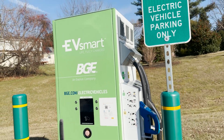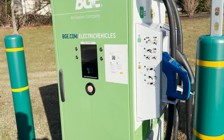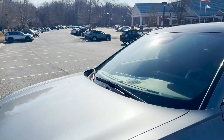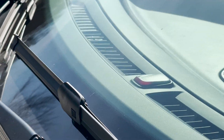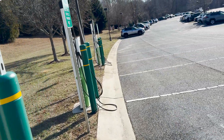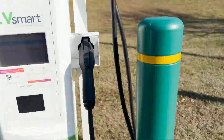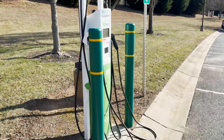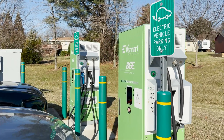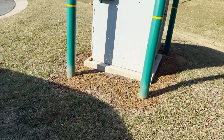At another EV Smart BGE location, these are old FSEC units and they are not working at all. They don't show up in the app, and I don't have an RFID card so I can't even test that. A car is plugged in but has a red light — they're not charging either. So neither of these are working. At least there's Level 2 available if you thought you were getting a DC fast charge here, but unfortunately these FSEC units are not working at all.